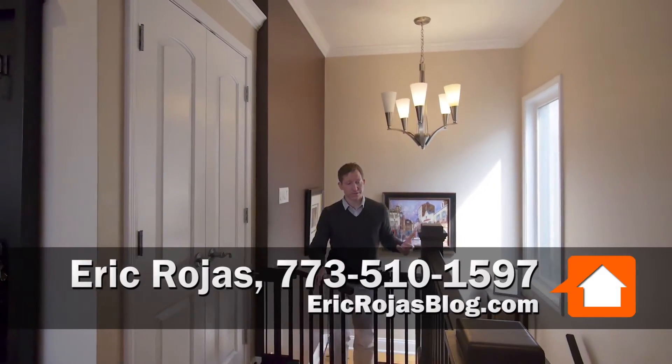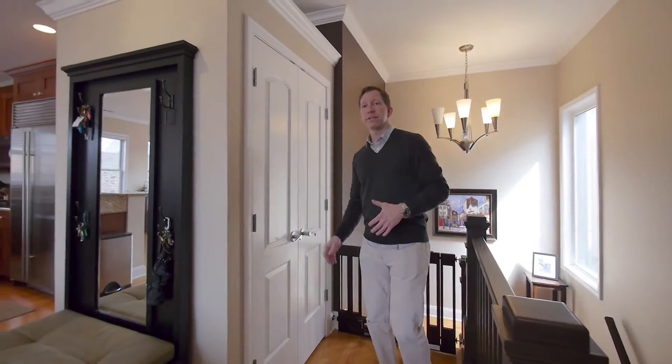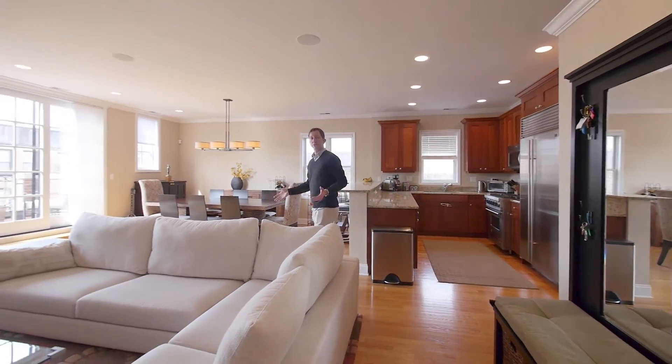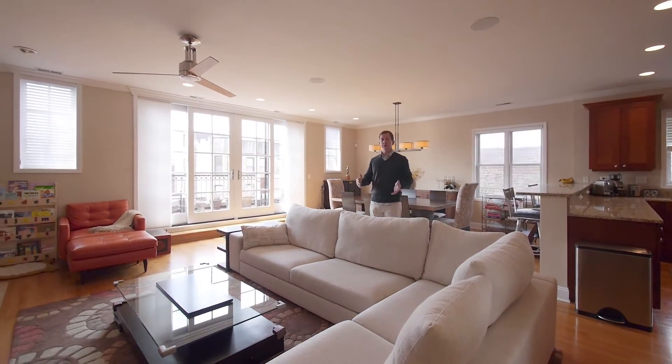This is a true penthouse unit. You have an entry foyer, you come up to your private top level, and you're going to see an expansive unit. This is an extra wide build — the lot is wide, the homes are very wide, so you're going to see size here that you don't get on a typical floor plan.